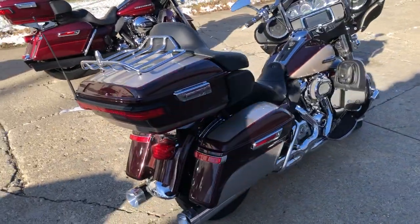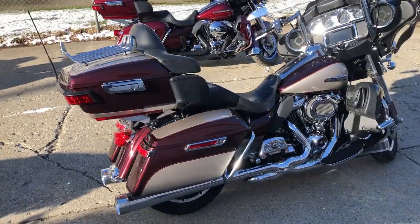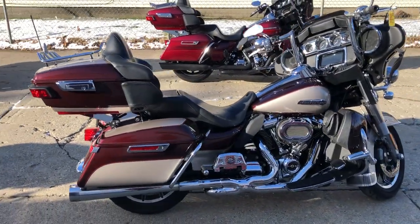Sony oversized screen with Bluetooth, highway pegs, Screaming Eagle intake, and a dual Jackhammer exhaust.